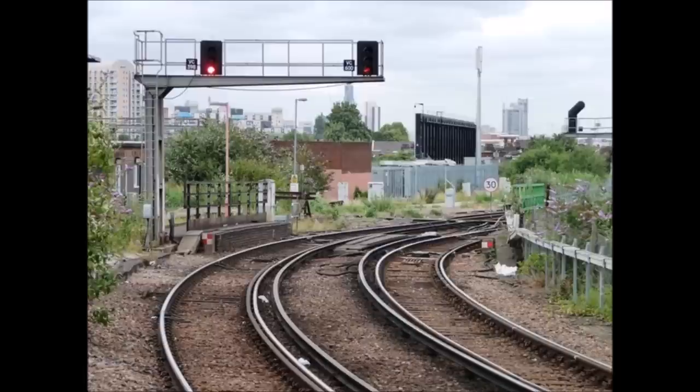However, when it came to the Clapham Junction signal, it was clearly not wired correctly. This would cause it to display false information and cause confusion and delay.